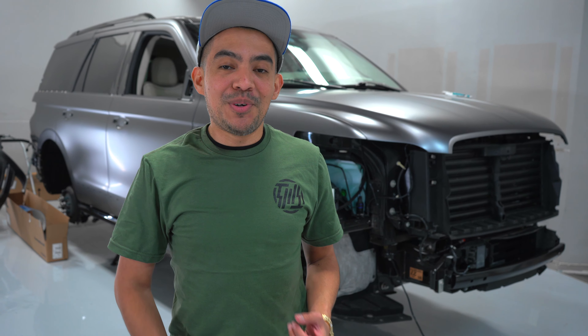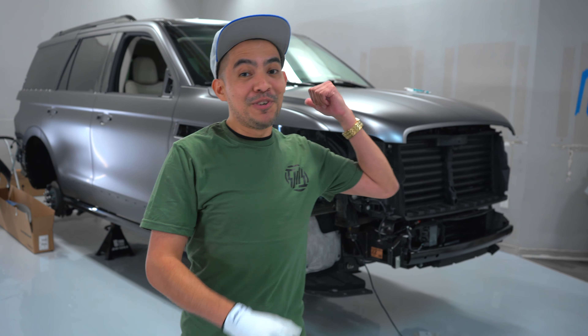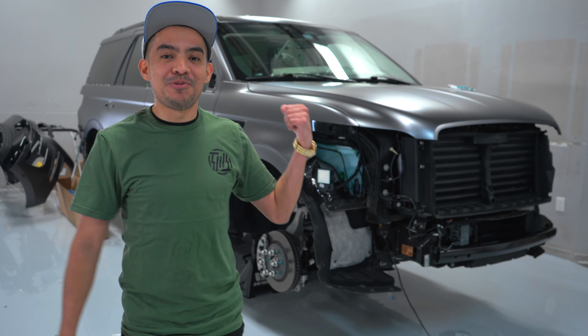If you got a new car you should definitely hit us up for some clear paint protection film. It protects against rock chips, scratches, and all those things that could happen to you when you're driving on the road. We're also going to finish off this car with ceramic coating as well.